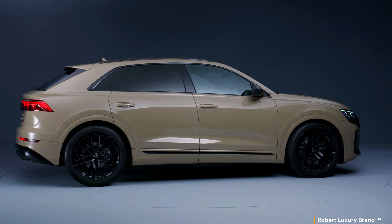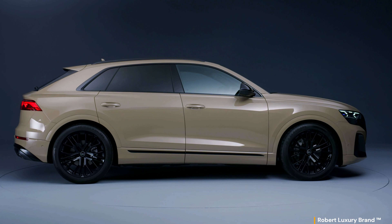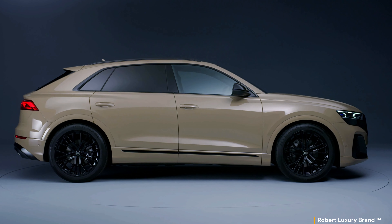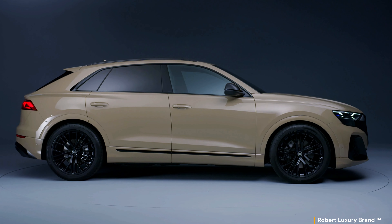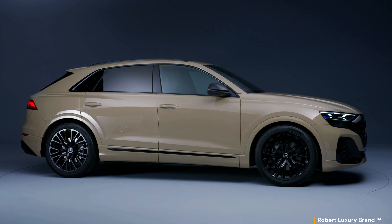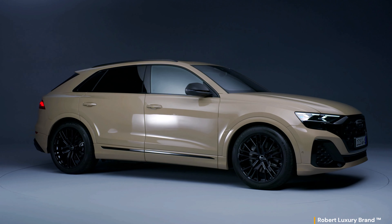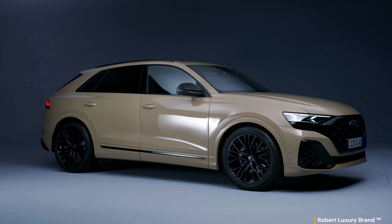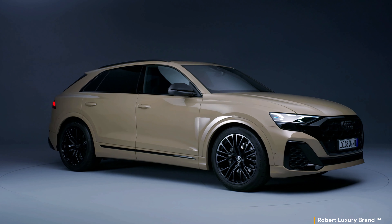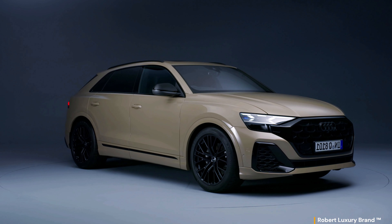With its expressive design, the revised Q8 is a sporty, elegant SUV coupe from the brand with the four rings. With its clean shape, generous surfaces and clear volumes, the Q8 paints a dynamic picture. The short overhangs and long wheelbase make for sporty, elegant proportions that can be accentuated with distinctive exterior colors and wheels. Audi has systematically reduced the decorative elements for an even more puristic design.